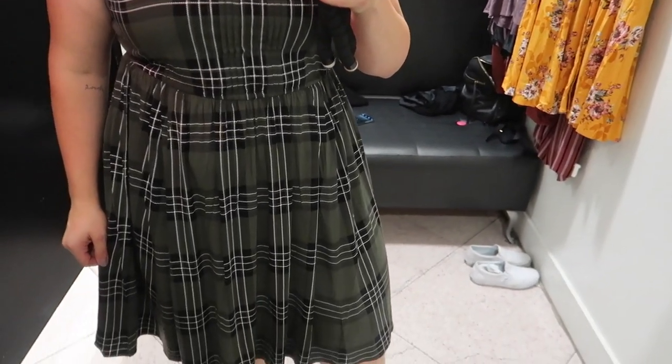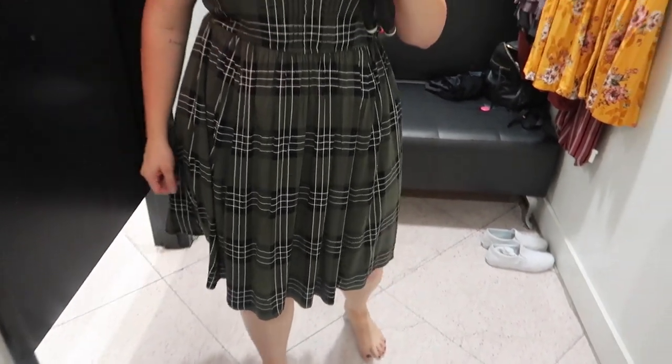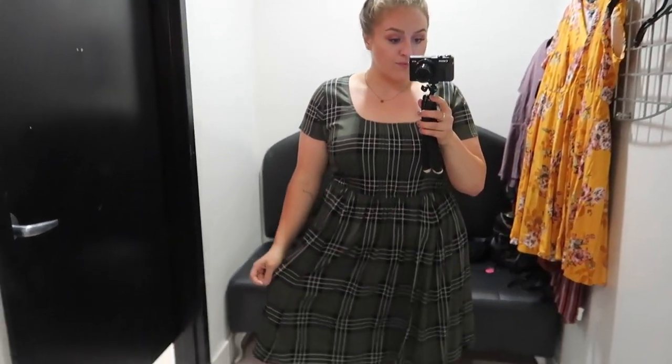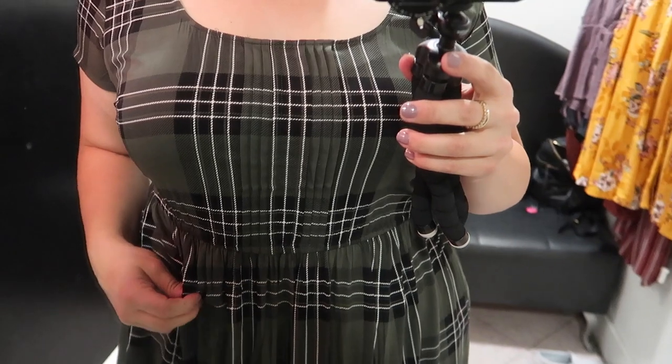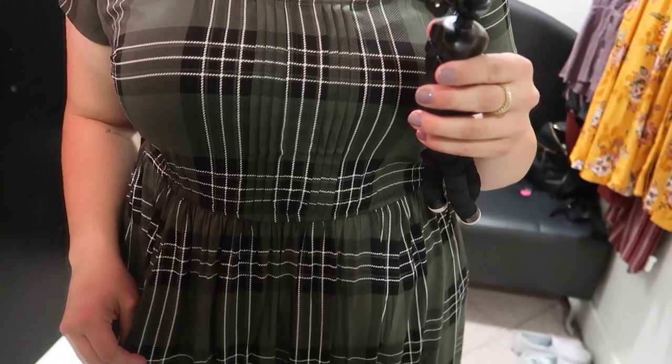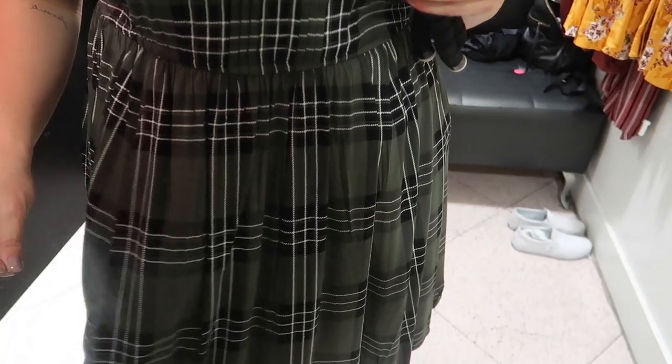I decided to try on yet another dress — this one definitely screams fall more than the last one. It's a green, black, and white plaid dress in a skater style, but it goes down a little further than a typical skater dress and hits me right at the knees. Very comfortable, very cute, but once again I probably won't be wearing dresses this fall, so I passed on this one as well.